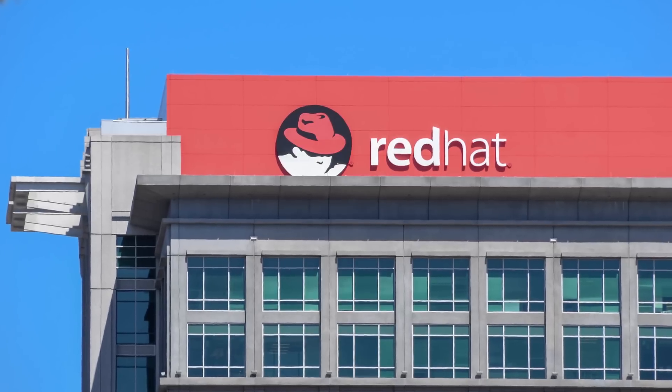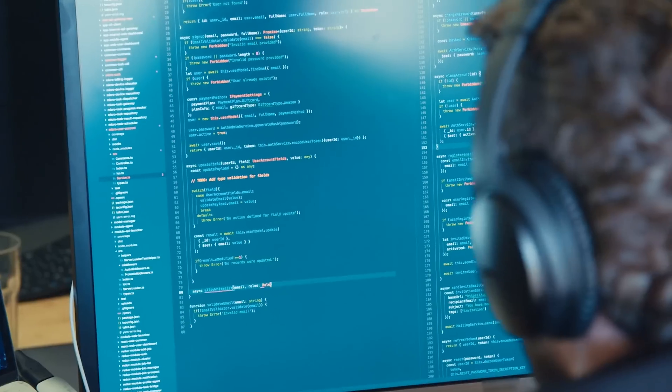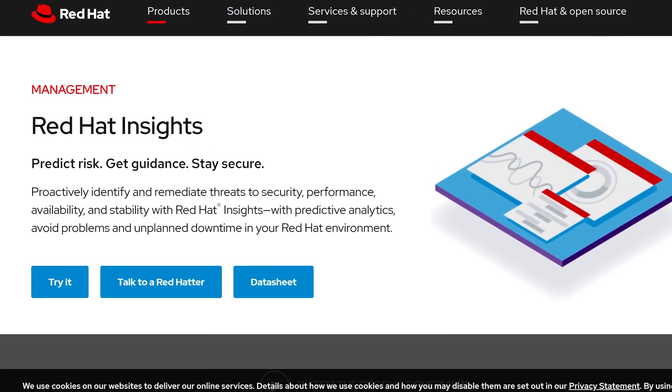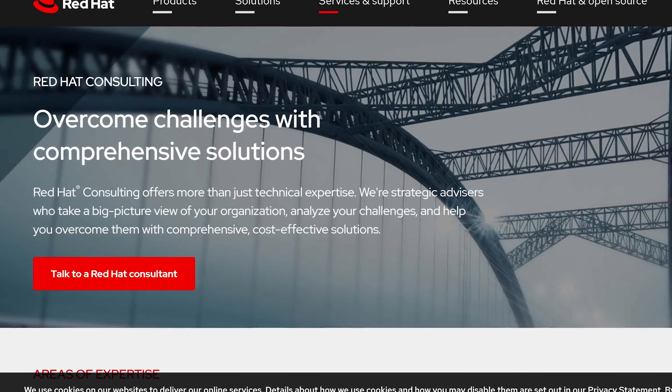Another way that open source software can make money is by monetizing features and services other than the core software itself. A good example of a company that's thrived this way is Red Hat, which develops and maintains its own open source Linux distribution. The source code for that distro is free, but Red Hat makes money by selling additional features such as proprietary add-ons for the core product. They also sell support, training, consulting, and technical assistance, because simply taking the source code and deploying it can be difficult without the company's expertise.